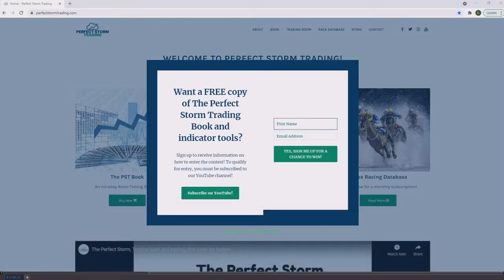Thanks for stopping into the Perfect Storm Trading YouTube channel. Go to our website, perfectstormtrading.com, if you would like a chance to win a free copy of the Perfect Storm Trading Book and Indicator Package. On the front page you'll get a pop-up box — drop your first name and email in and send it to us. We will send you one email back with instructions on how to enter the contest. We will not spam your email nor pass it on to anyone else.